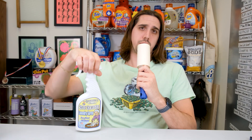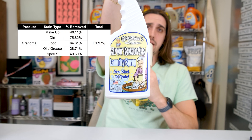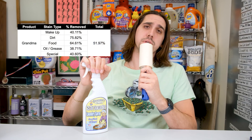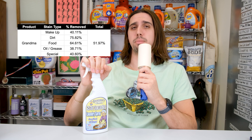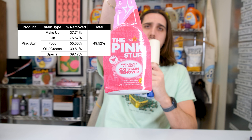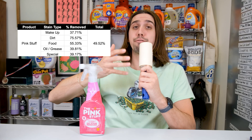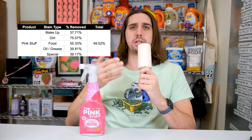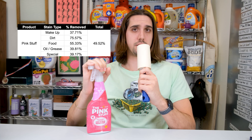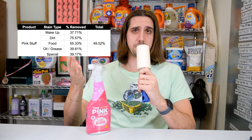Now it's time to discuss the bottom two. Grandma's was second to last — I can't find an ingredient list anywhere, so I'm guessing it's missing some really important cleaning components. The Pink Stuff, unlike the branding it mentions, is a miraculously bad stain remover and was in the bottom three in every category. When I looked it up, it's basically just soap, surfactants, citric acid, and hydrogen peroxide. Not including enzymes in a stain removal product is like not including flour in your bread recipe — what's the point?